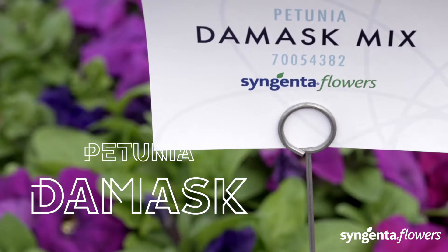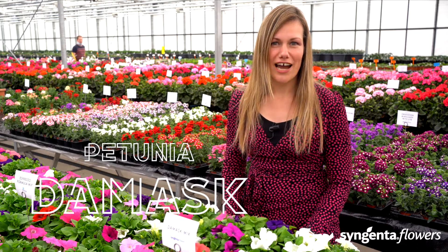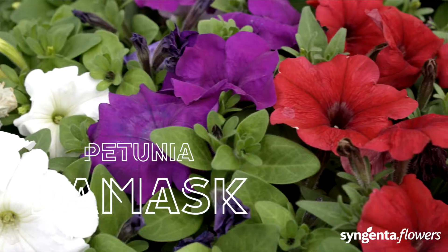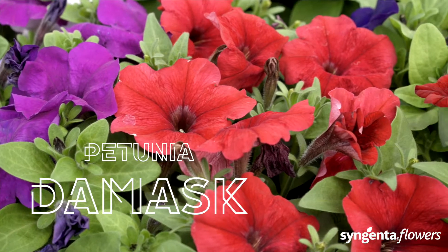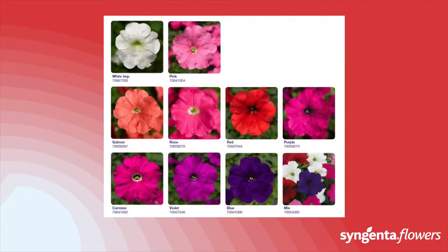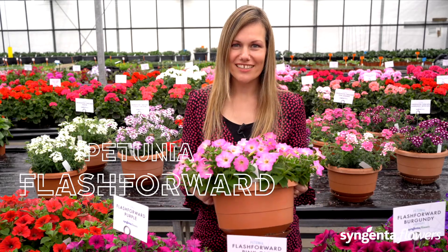The Damas is known to be tough. This multiflora petunia is bred for high-density production in packs and small pots. Damas gives flowers almost as big as grandiflora types and is naturally compact, so no PGRs are needed. These tidy plants have excellent weather tolerance and deliver season-long garden performance.